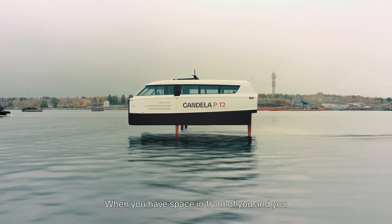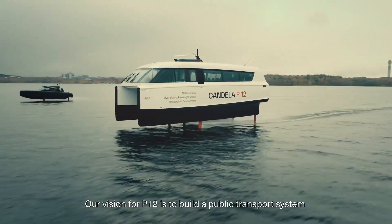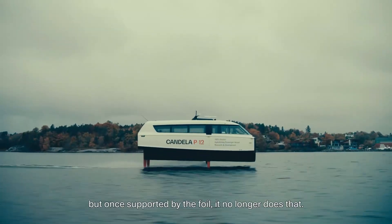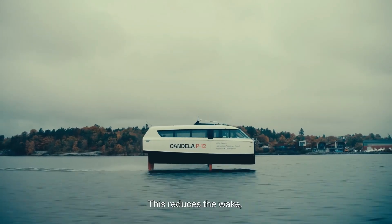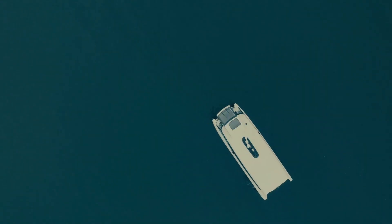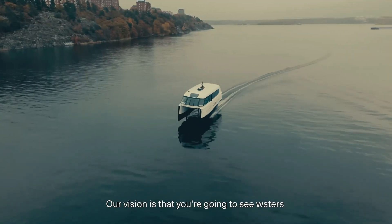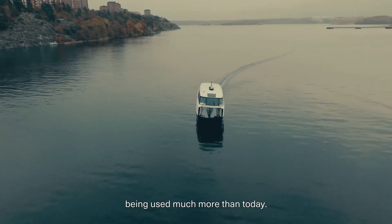With an ultra-modern design, autonomous navigation capabilities, and spacious interiors, the Candela P-12 is poised to transform the future of water-based travel, making it faster, greener, and more sustainable.